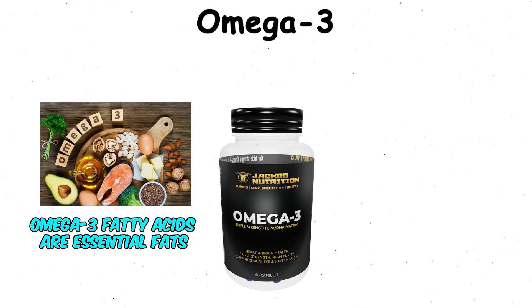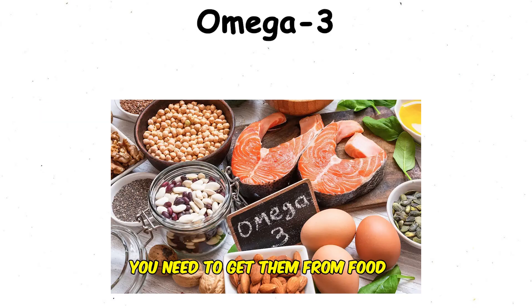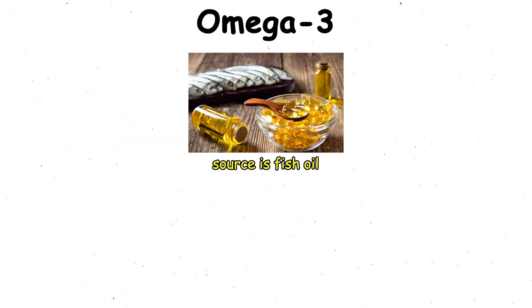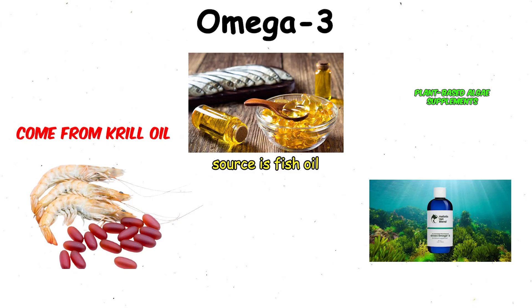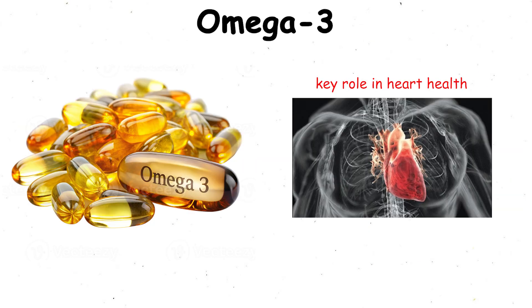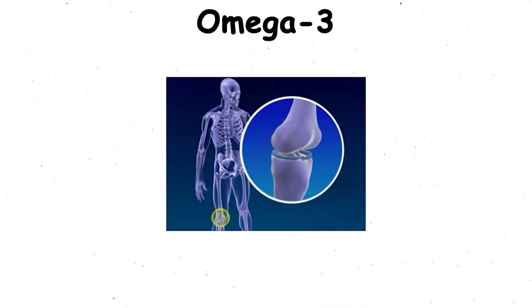Omega-3. Omega-3 fatty acids are essential fats that the body can't produce on its own, which means you need to get them from food or supplements. The most common source is fish oil, but they can also come from krill oil or plant-based algae supplements. Omega-3s play a key role in heart health, brain function, reducing inflammation, and keeping your joints moving smoothly.